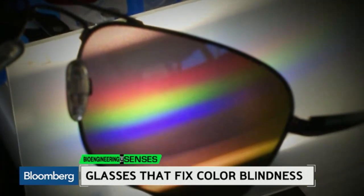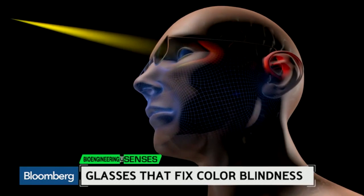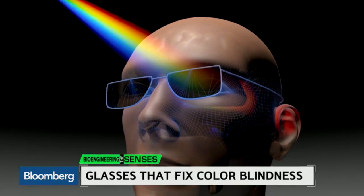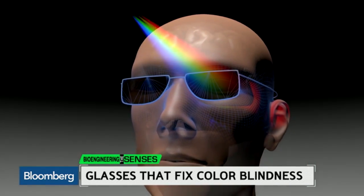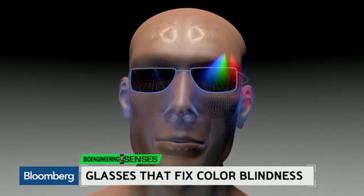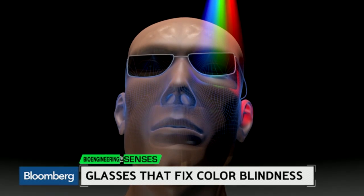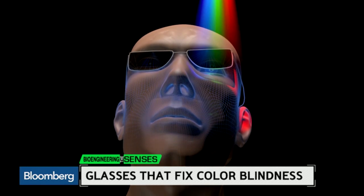The magic is in the lenses, modeled from substances called dyes. They cut out a small part of the light spectrum, mainly the wavelengths corresponding to yellow light, while letting the rest of the light shine through. The effect is that colors like greens and reds jump apart from each other, making the difference between the colors more clear.